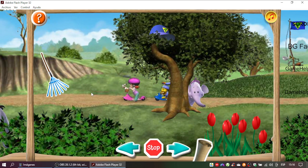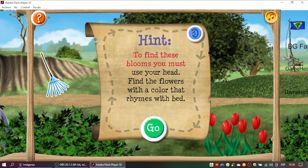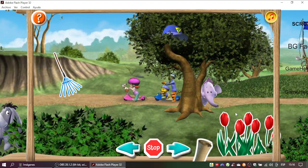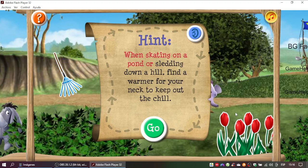Super job! Here comes the second clue. To find these blooms, you must use your head. Find the flowers with the color that rhymes with bed. You found it! Time for the third clue. When skating on a pond or sledding down a hill, find a warmer for your neck to keep out the chill.